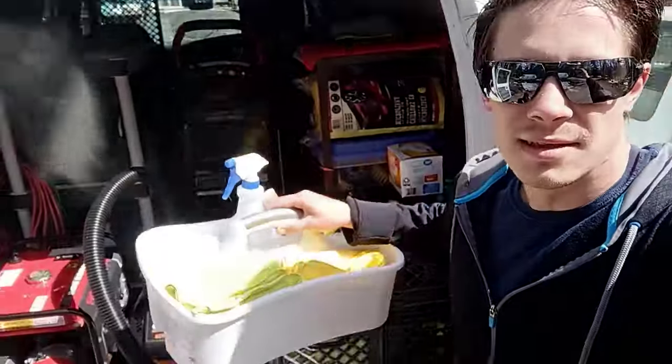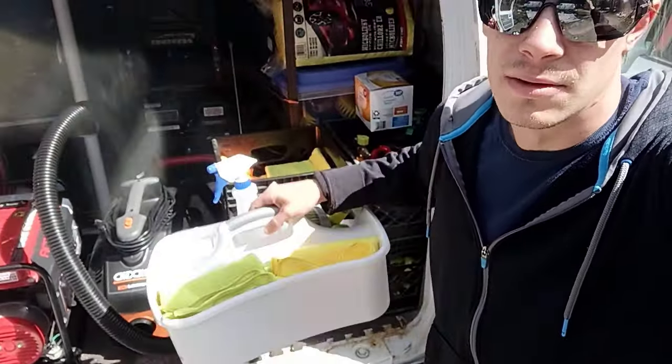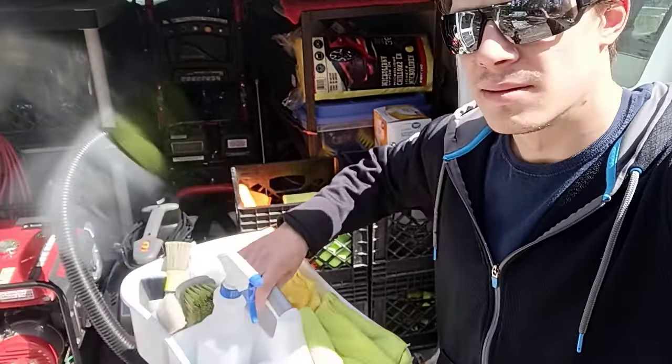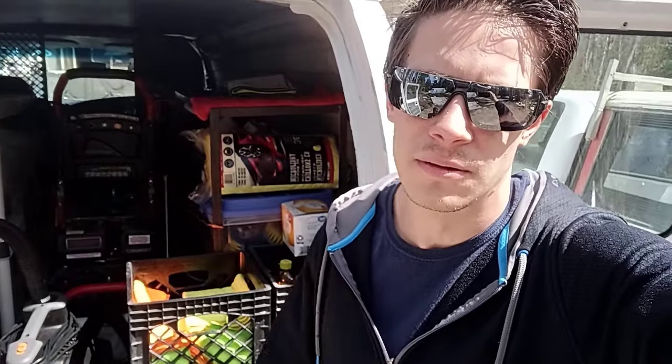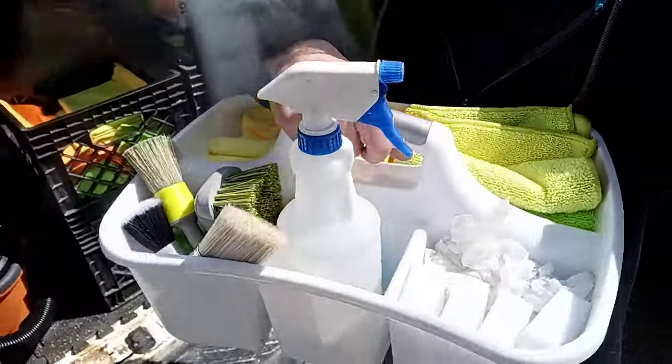I got this cleaning caddy thing, because I was having to throw my rags on the ground and I just didn't know where to put stuff. I was putting it on the floor of the car and stuff, so I got this. You can see all my tools in there.